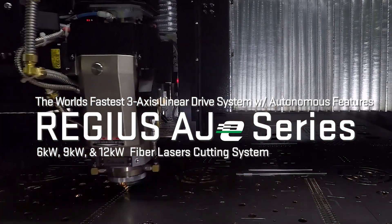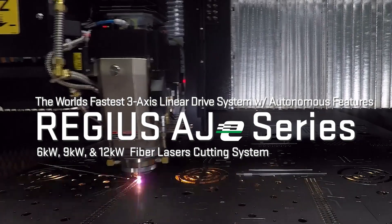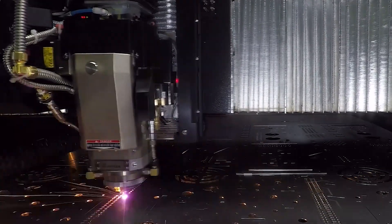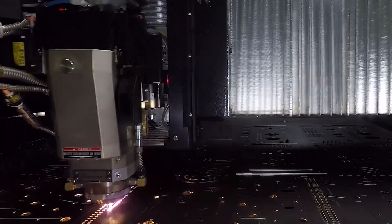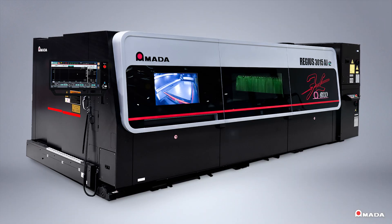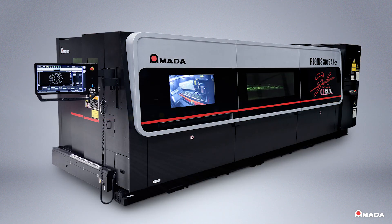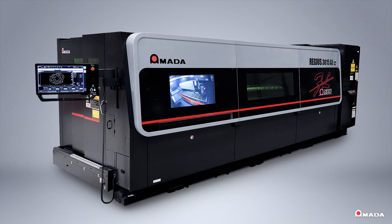Introducing Amada's Regis AJE series fiber lasers with the world's fastest three-axis linear drive system and a variety of autonomous features. These innovative fiber lasers are available in six, nine, and twelve kilowatts of power to ensure efficient operation.